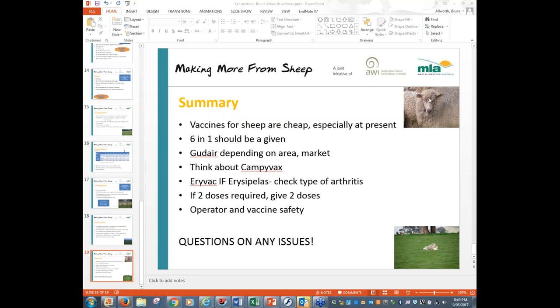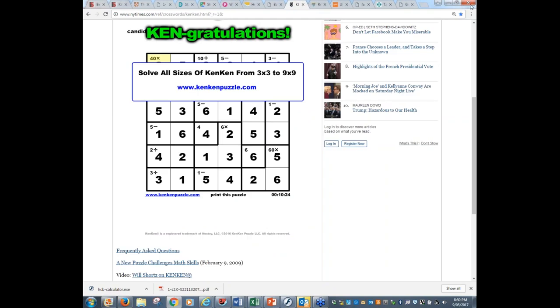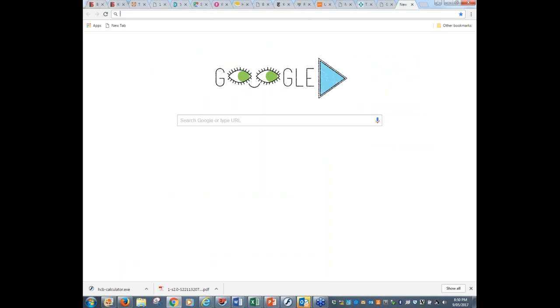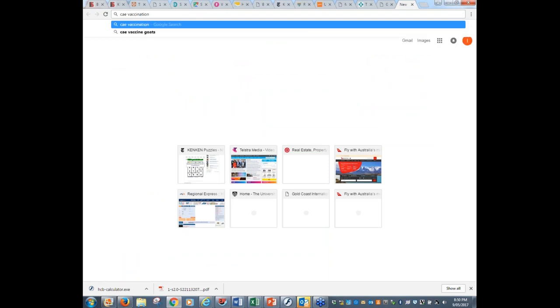Chris asks: is any of this information relevant to goats? Matt responds: yes, most of it is — goats suffer from the same range of diseases as sheep and most fundamental vaccines are registered for goats as well. Check the label for differences in recommendations between sheep and goats. A good example is cheesy gland, where goats seem to get fairly hard hit and require more frequent boosters. Goats tend not to get as many cases of blackleg as sheep, but the blackleg vaccine is included in the 5-in-1 and 6-in-1 anyway.